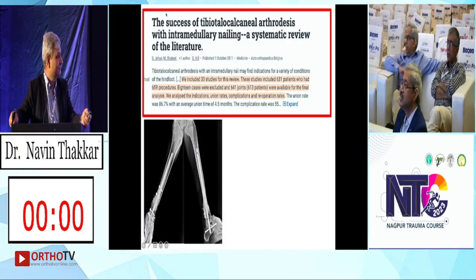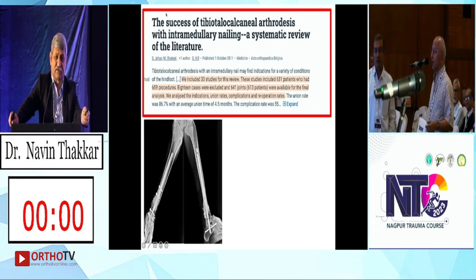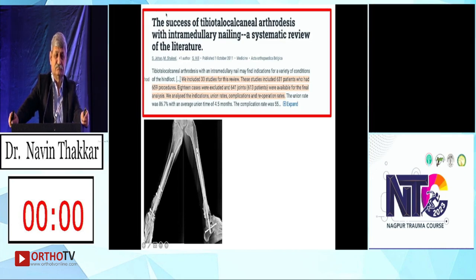Hypothetical question: if the patient had presented with a similar X-ray but with a known Charcot's joint, would the treatment still be the same? Would you be even more aggressive? You can add a plate also — that is the suggested approach nowadays. One more plate on the lateral side for derotation stability.